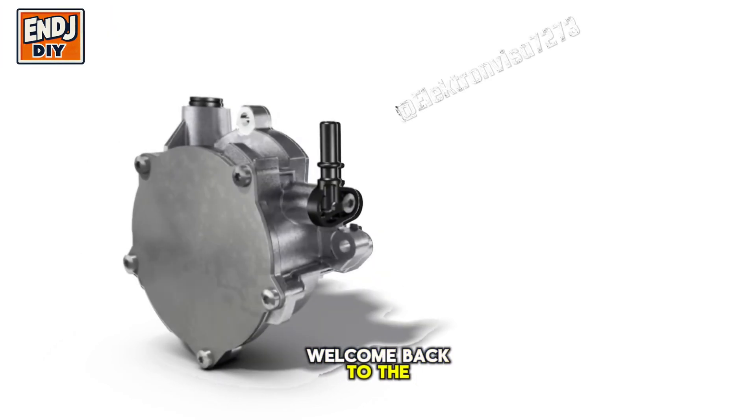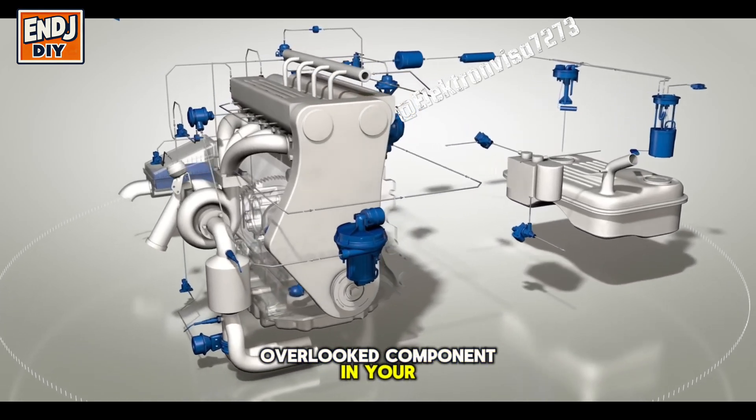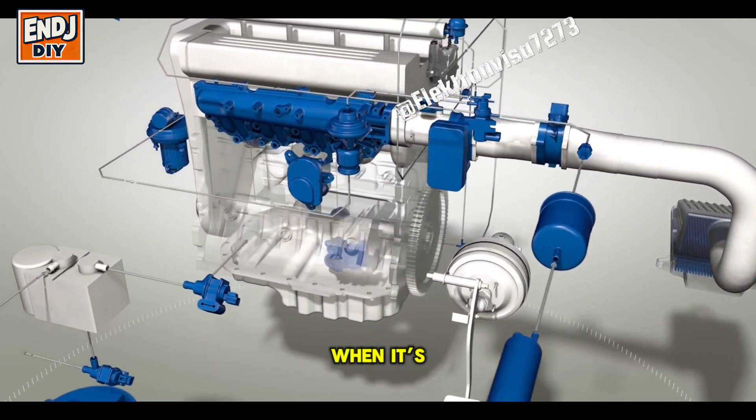Hey everyone, welcome back to the channel. Today we're talking about an important but often overlooked component in your car, the vacuum pump. I'll explain what it does, why it's essential, and how to know when it's failing.